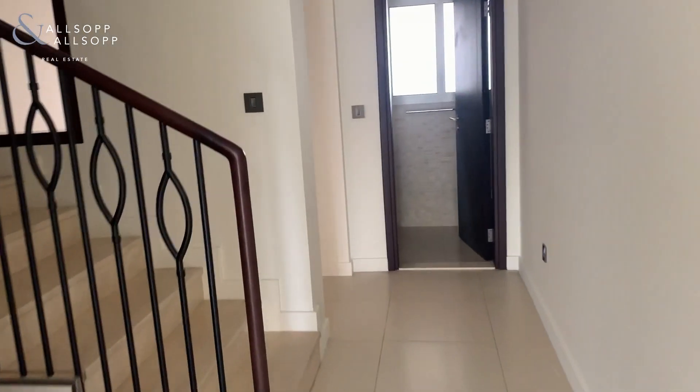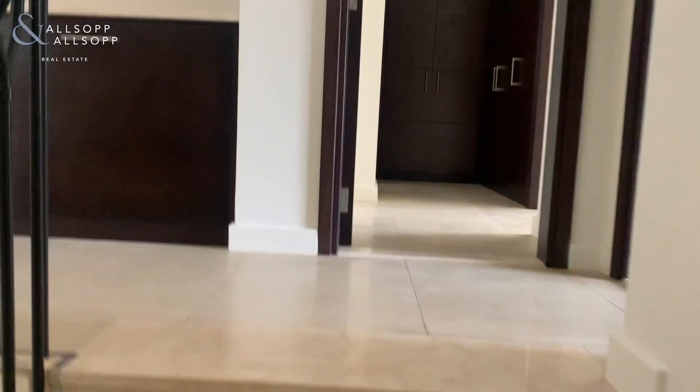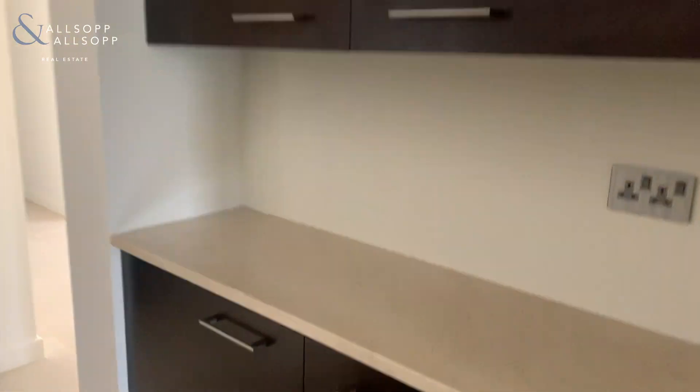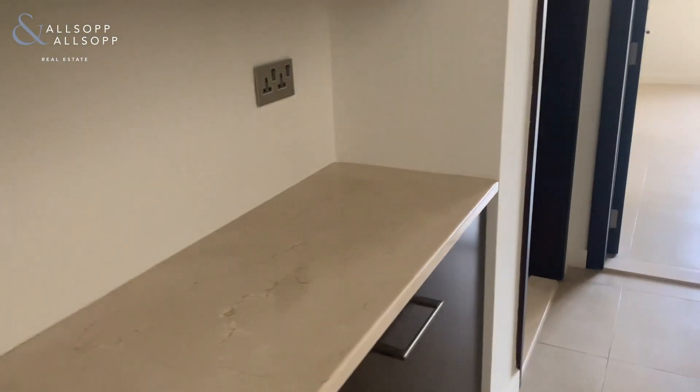So this is a four bedroom townhouse. A very beneficial aspect of the four beds rather than a three bed is that it has an extra living area, which we'll see. All the units in the community have this little cabinet and socket area for kettle, microwave, etc.